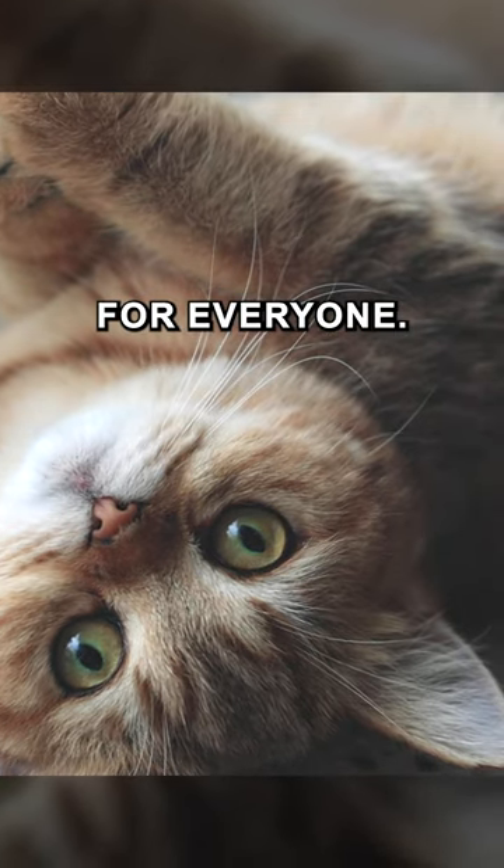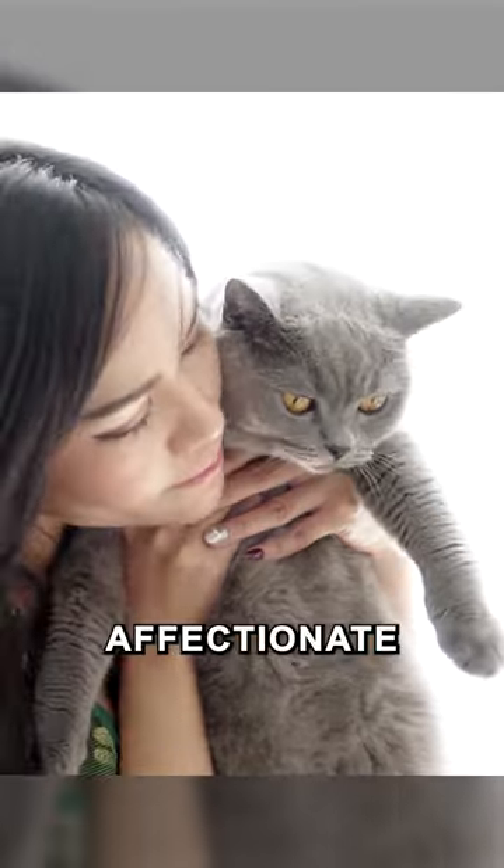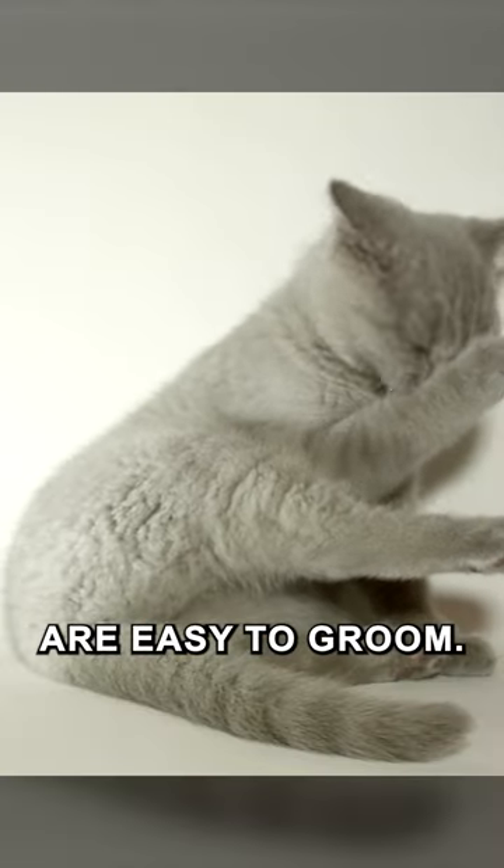there's a British Shorthair out there for everyone. They are extremely affectionate and low maintenance by nature, and their coats are easy to groom.